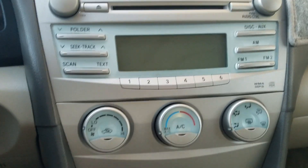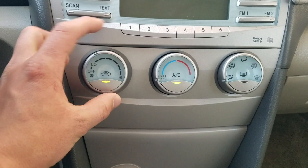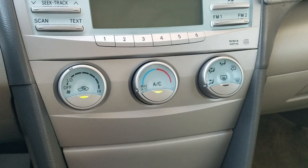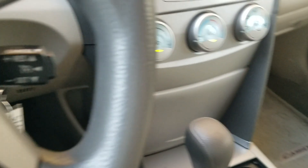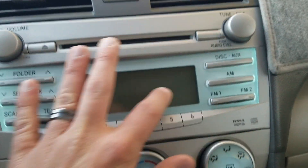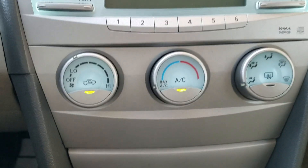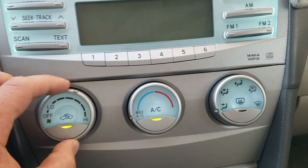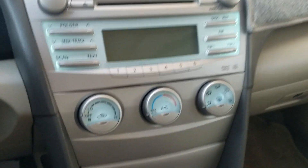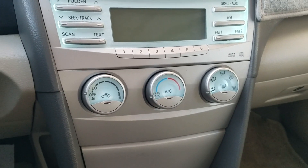With the auxiliary port, you can change folders and change tracks on your MP3 player or phone, which is nice. I love these climate controls because the background lights up blue when you turn them on or when the lights are on. They're very simple and easy to use — you don't have to take your eyes and attention off the road for long, or at all, to use them. I prefer dials over buttons for that reason.